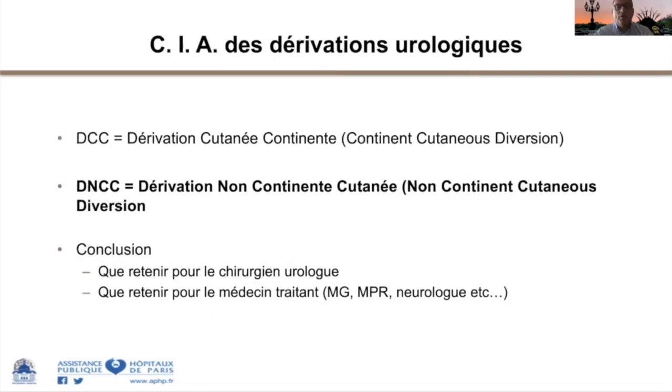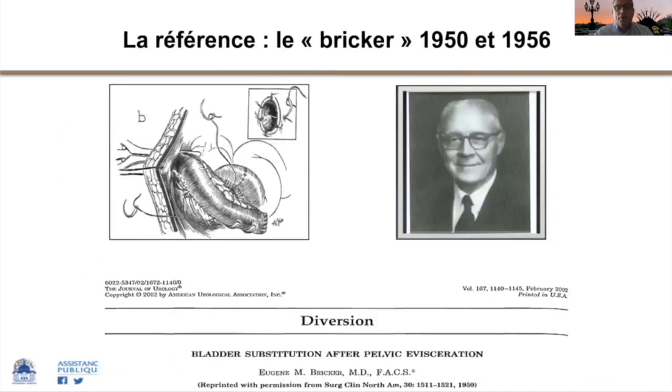Concernant les dérivations non continentes, la référence est le montage de Bricker, décrit dans un papier des années 1950, republié en 2002 dans le Journal of Urology. Ce montage décrit avec un fragment d'iléon, les deux uretères posés dessus et une stomie large, a été imaginé pour éviter de mettre les uretères directement à la peau, où ils sténosaient. Tout orifice sur la peau va sténoser. Si on a un uretère à la peau, il faut laisser une sonde. Si on met un morceau d'iléon, c'est plus large, ça se réduit dans le temps mais sans empêcher l'évacuation des urines.